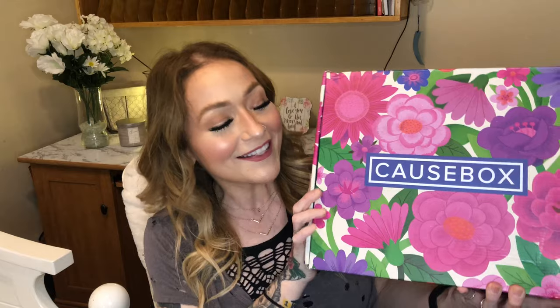Hey everyone, welcome back! Today we're going to be opening up the Cause Box — this is a new box to my channel. It's a quarterly box, around the $50 mark, and you can choose and customize a few items if you buy a year in advance. I'm doing month to month, so I really don't know exactly what's in this box.